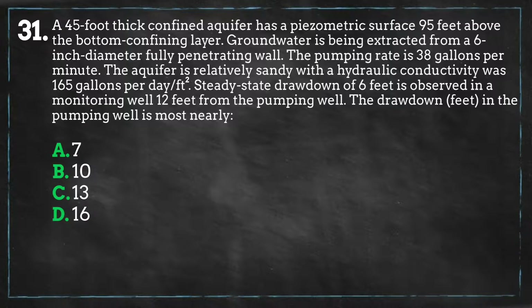Pause the video and take 5 minutes to solve the problem. Have you finished solving the problem? Let's see if you got the correct answer.